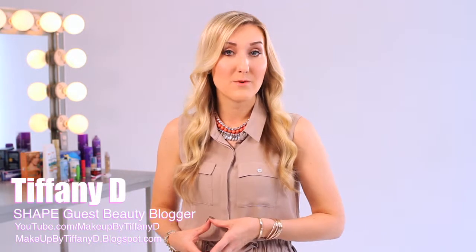Hey everyone, I'm Tiffany, guest beauty blogger for Shape Magazine, and today to celebrate the Shape Beauty Awards, I'm going to be sharing with you some of my favorite products that I like to use to get a flawless complexion.